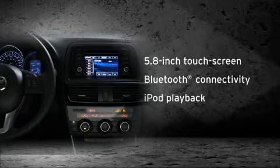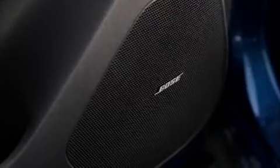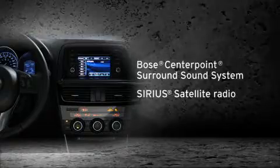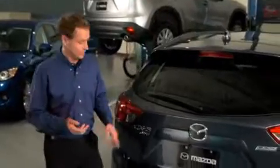iPod audio with on-screen music info, plus auxiliary and USB inputs. A premium 9-speaker Bose surround sound system is available, designed exclusively for the CX-5. You can add in Sirius satellite radio, as well as a TomTom-based navigation system. And for those tricky parking jobs, the available rear-view camera takes out the guesswork.